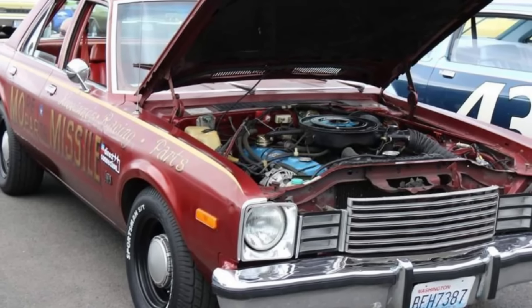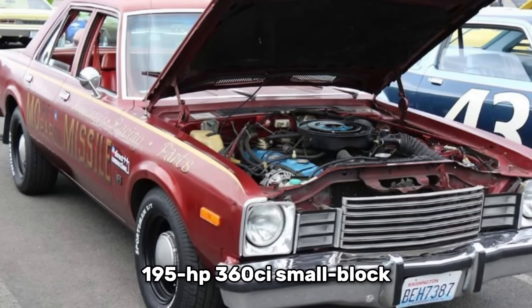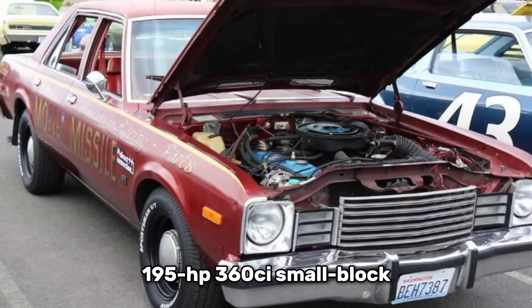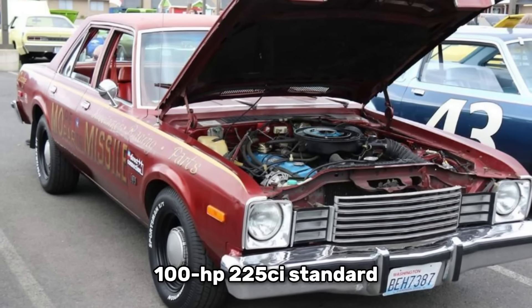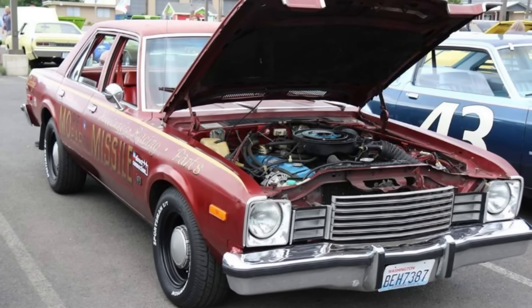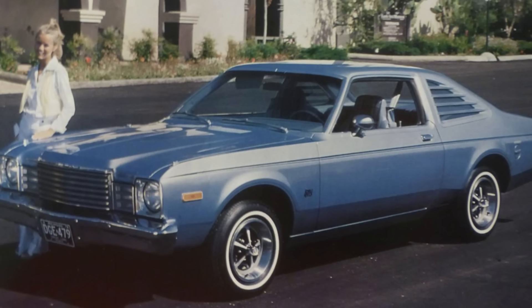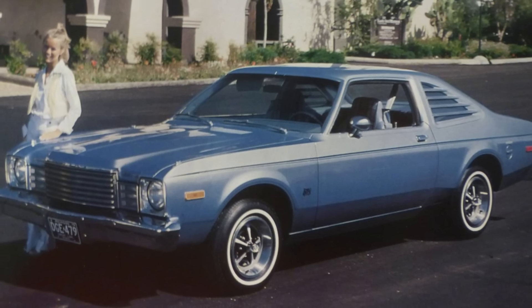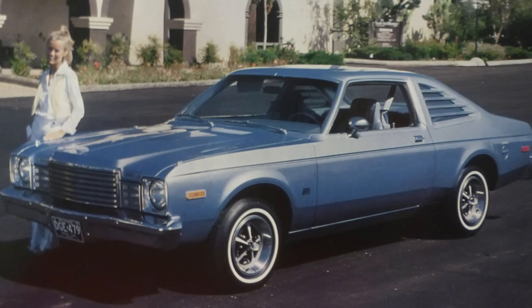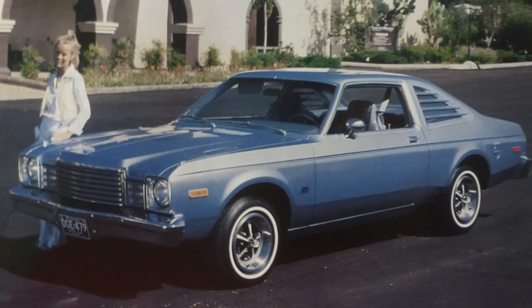Performance fans also appreciated the optional 135-horsepower 318 CI or 195-horsepower 360 CI small-block V8. A 100-horsepower 225 CI slant 6 was standard, mated to a 3-speed Torque Flight automatic transmission. Nevertheless, by 1977, nearly 1.3 million Dodge Aspens and Plymouth Volaris had been recalled for safety and corrosion issues. As a result, few nice examples survive today.